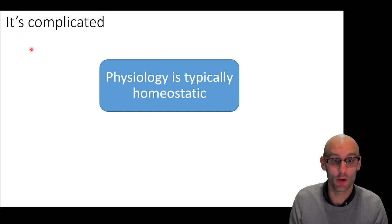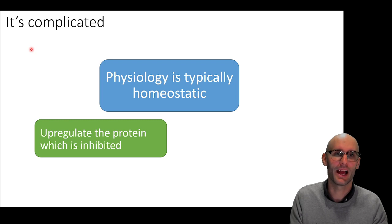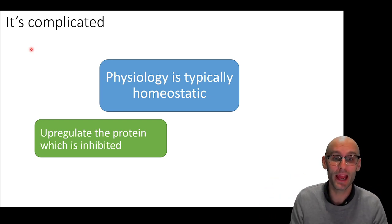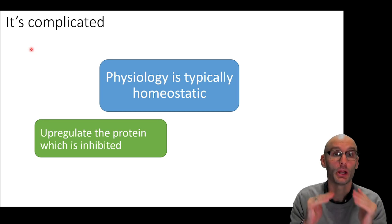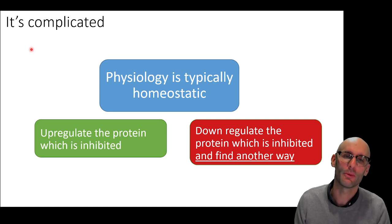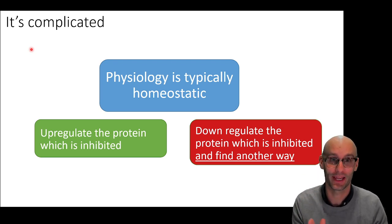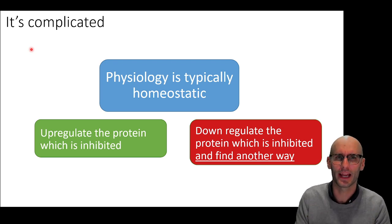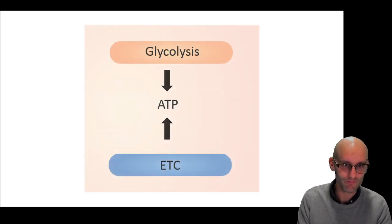Homeostasis is complicated, though. We might upregulate the protein that's been inhibited by the drug — like the monoamine uptake proteins being inhibited by MDMA, so the body upregulates them. But another thing the body can do is downregulate the inhibited protein and find another way. It can give up — 'I tried to upregulate those proteins, nothing happened, so I'm shutting down that whole system and figuring out another way.' So using RNA sequencing to figure out mechanism of action is a little more complicated than just finding the upregulated protein.